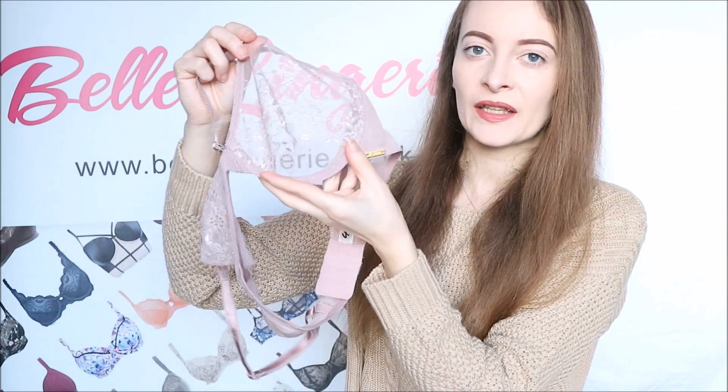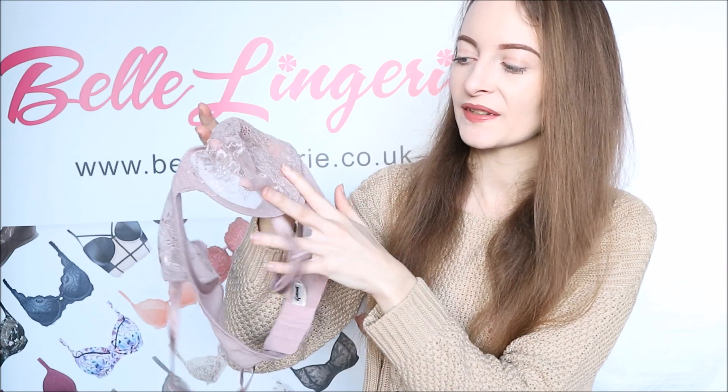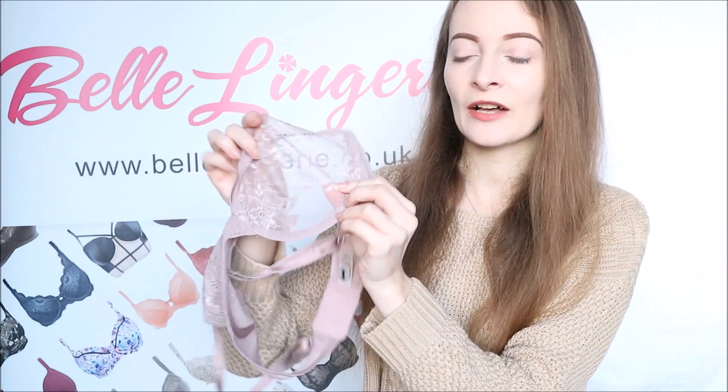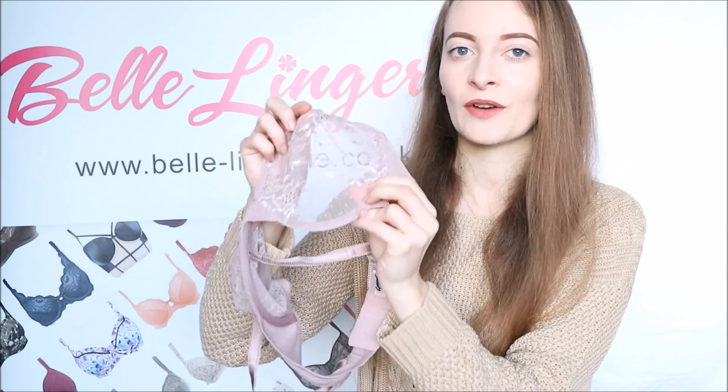The lace itself is sheer, as you can see, and it does have a beautiful floral design to it. It just looks incredible once on, and the lace itself is incredibly soft, so it feels very comfortable as well.